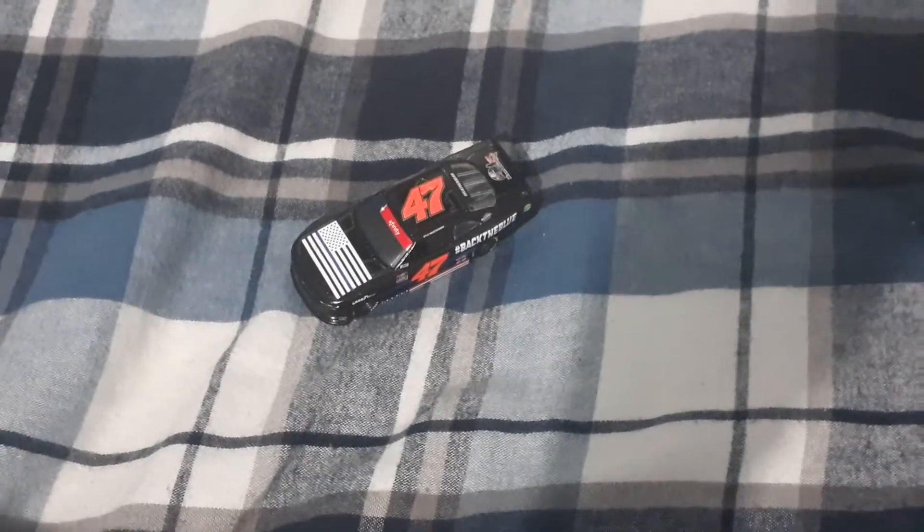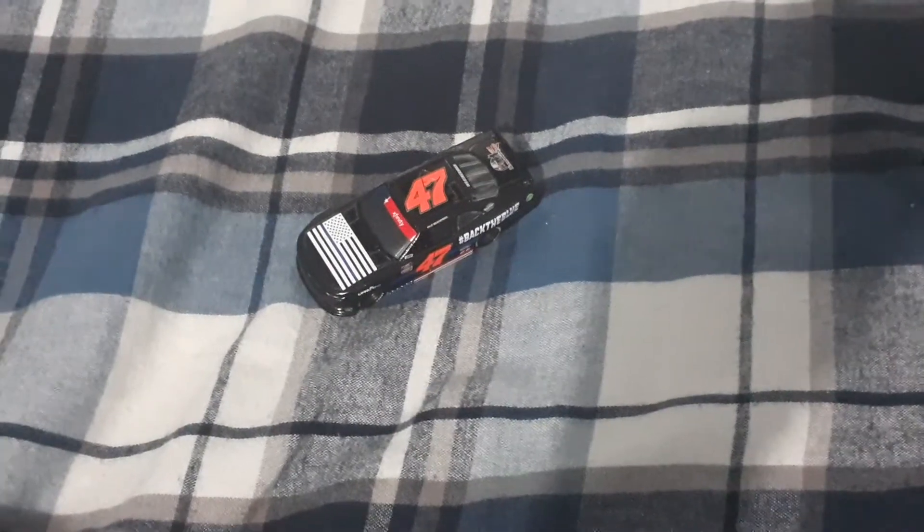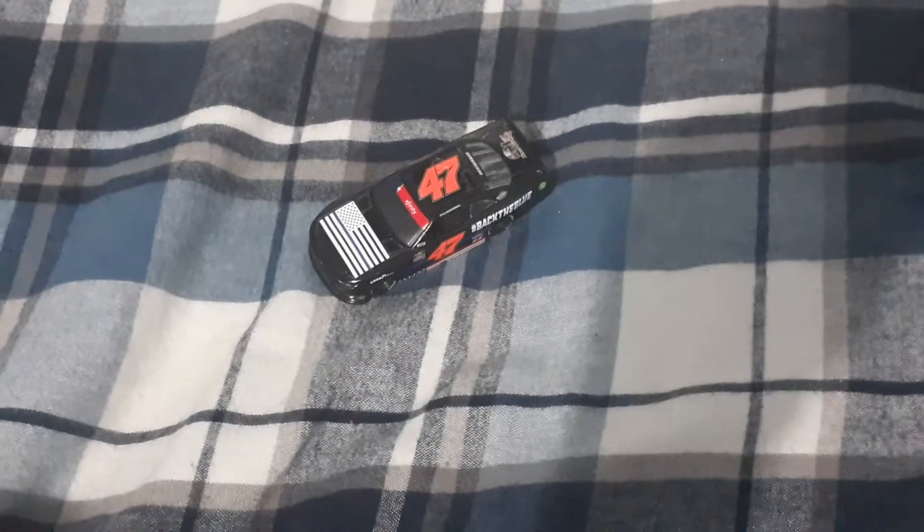Hello everybody, welcome back to another video. In this video I've gotten Kyle Weatherman's Back the Blue number 47 MyCarmen Racing Chevrolet Camaro.